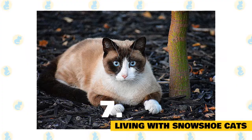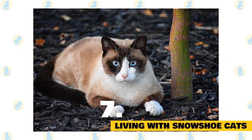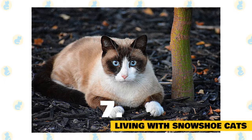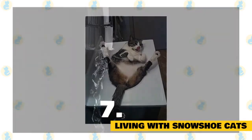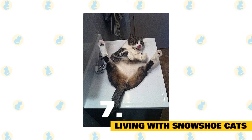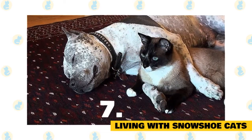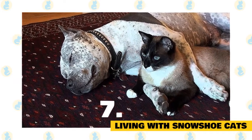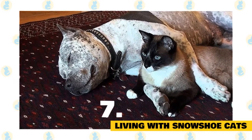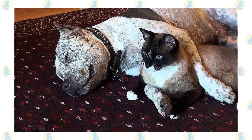Don't be surprised if she decides to jump into the tub with you. Snowshoes love the water. Although many cats like to play around with water and enjoy sticking their paws under a running faucet, the snowshoe actually likes to swim. Providing her with a shallow container of water to splash around in will keep her entertained for hours. The active and social snowshoe is a perfect choice for families with children and cat-friendly dogs. She will play fetch as well as any retriever, learns tricks easily, and appreciates the attention she receives from children who treat her politely and with respect.